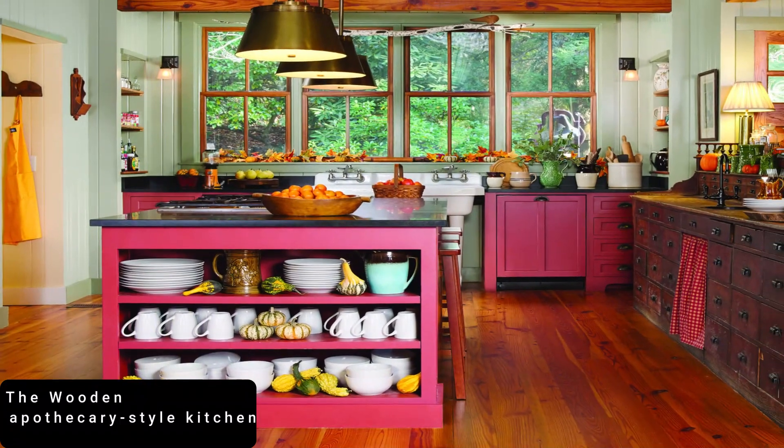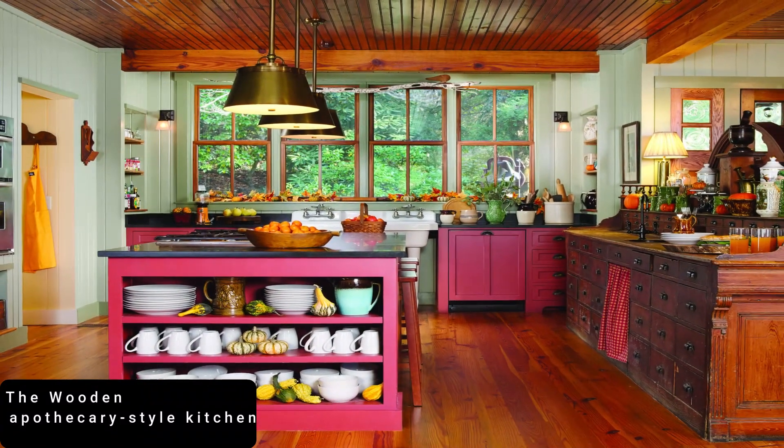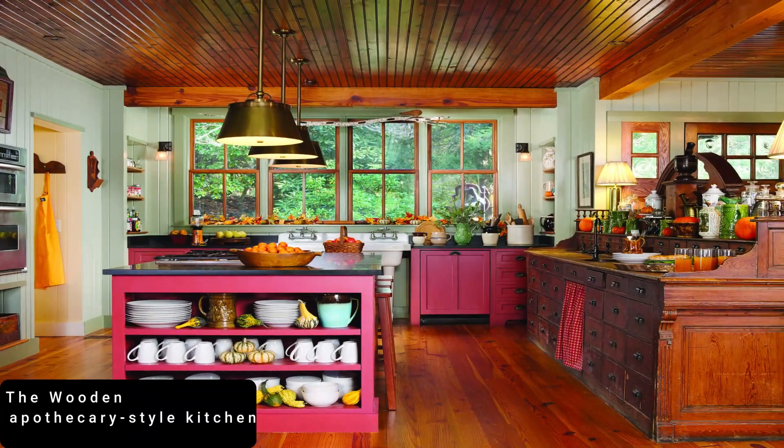Standing at number 14 is the Wooden Apothecary Style Kitchen. The attractiveness of the interior made out of ancient woods tends to catch my attention.